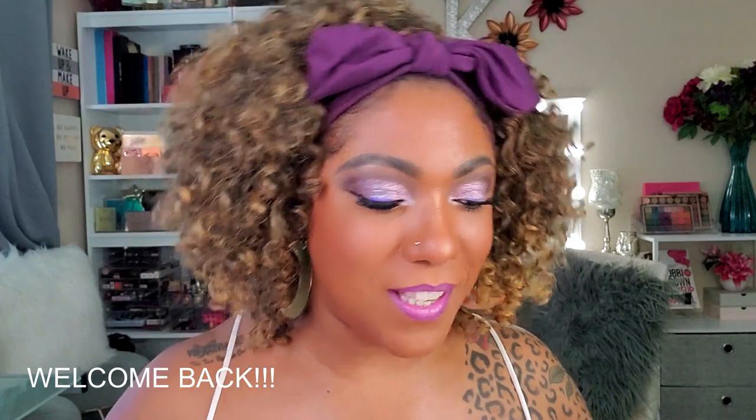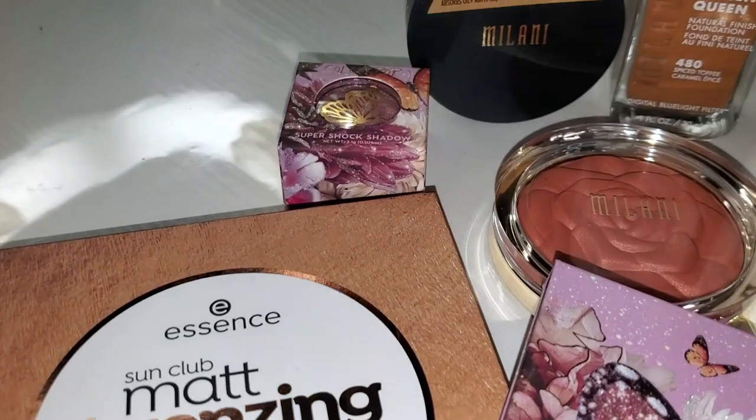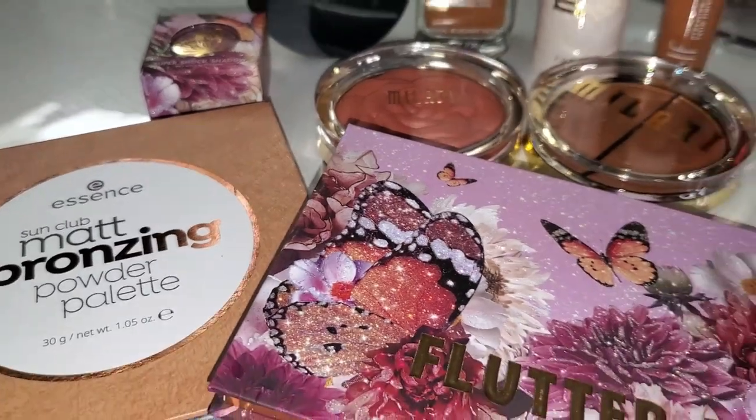Hi guys, welcome back! Today I decided to play around with some new items from a lot of different brands — not just one brand — and for the most part everything is pretty affordable. I have a new bronzing palette from Essence, a ColorPop eyeshadow palette called the Flutter By palette, new blush and highlighter from Milani, as well as their rose water spray. Stay tuned to see how I created this lavender look and my thoughts on these products.